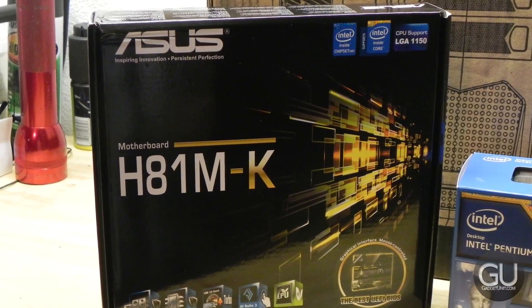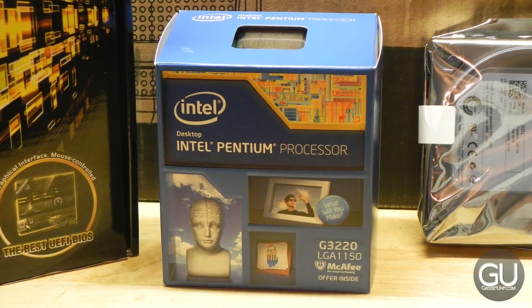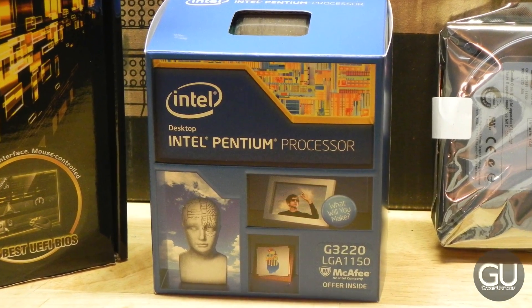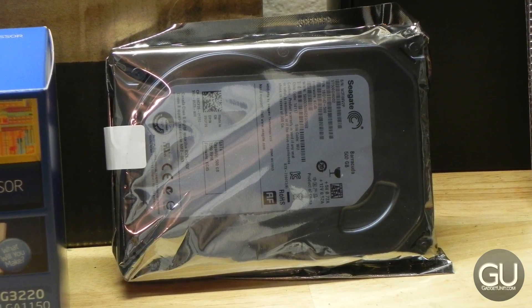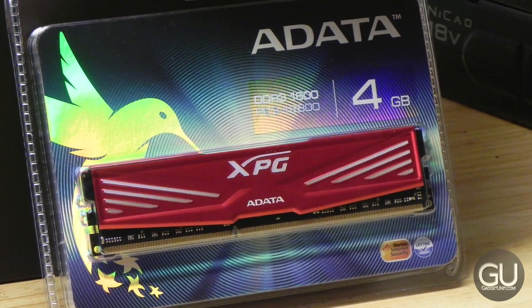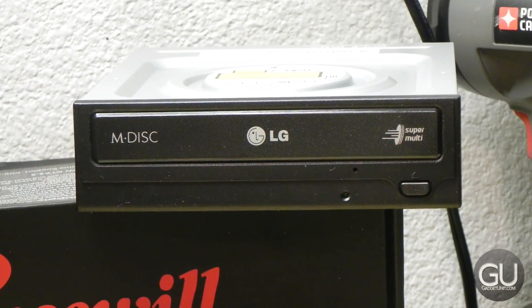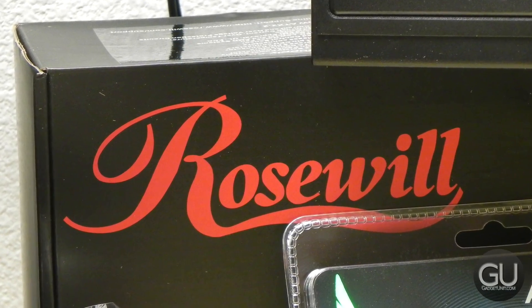For the components, I used the Asus H81M-K motherboard, the Intel Pentium G3220 Haswell processor, the Seagate Barracuda 500GB 7200RPM SATA 3 6Gbps hard drive, the ADATA XPG 4GB DDR3 RAM, an LG DVD burner, and the Rosewill Stallion series 500W power supply.